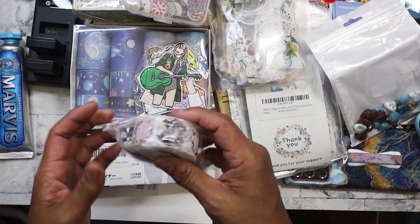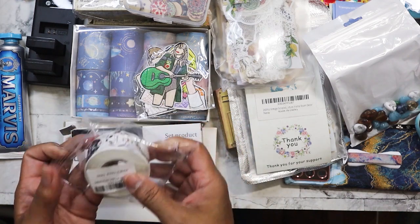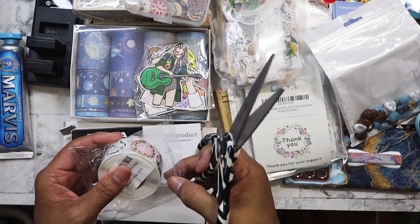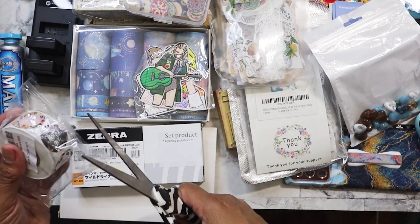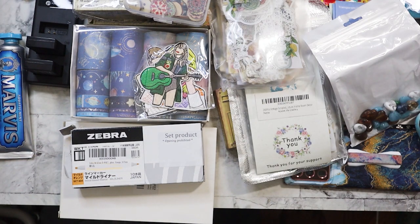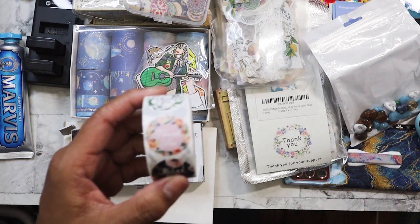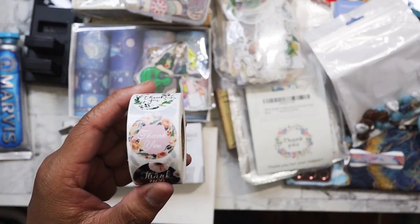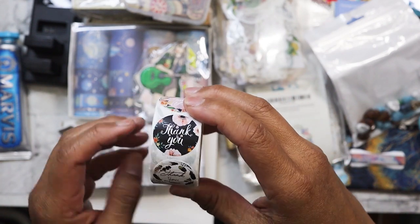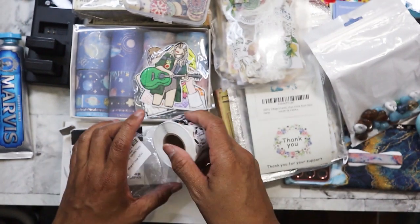I did get this roll here — it's not been opened. I got this for $1. They're just thank you stickers, and I know that if I do sell some stuff on Mercari, I can use these stickers on the packages. Something good to have on hand.